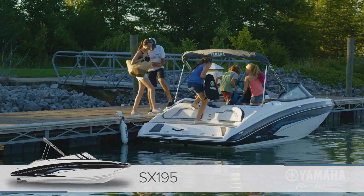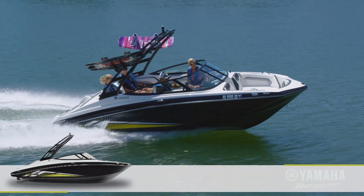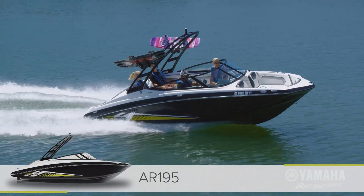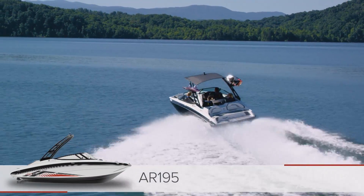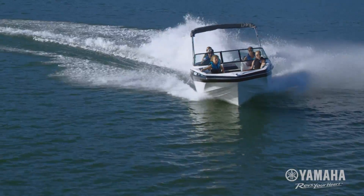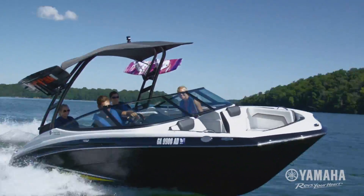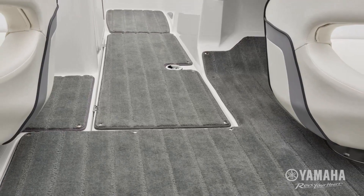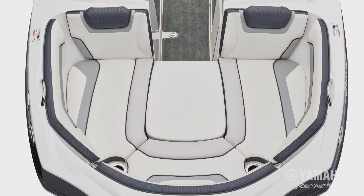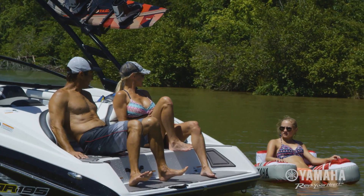For 2017, Yamaha engineers redesigned and revved up the SX-195 and tower-equipped AR-195 models with the high-performance 1.8-liter SVHO marine engine. These nimble speedsters rocket from zero to 30 miles per hour in just five seconds. All-new interior features include removable teak-style carpet, bow filler cushions, billet aluminum grab handles, and plush upholstery from bow to stern.